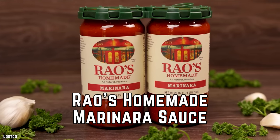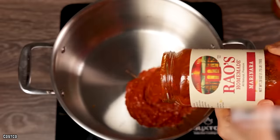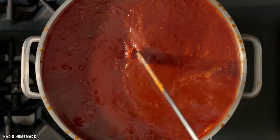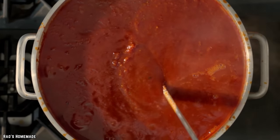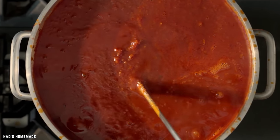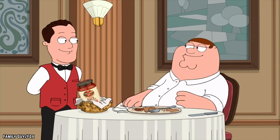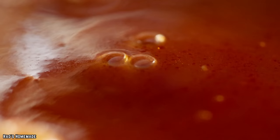Rayo's Homemade Marinara Sauce. If you're looking for an easy way to improve the taste of a pasta dish being prepared from home, Rayo's Homemade Marinara Sauce is one secret you need to be let in on. This deliciously simple sauce keeps the ingredients list fairly short and full of natural quality ingredients.